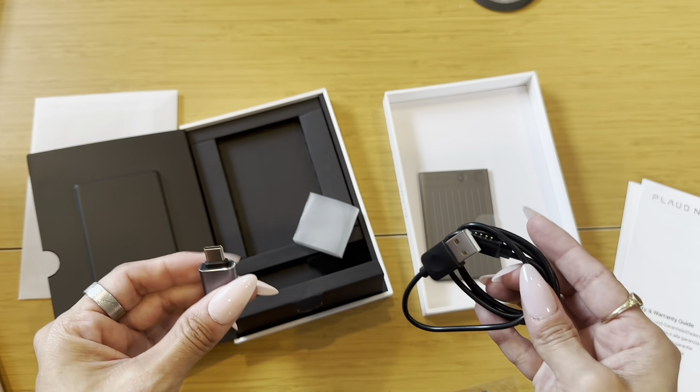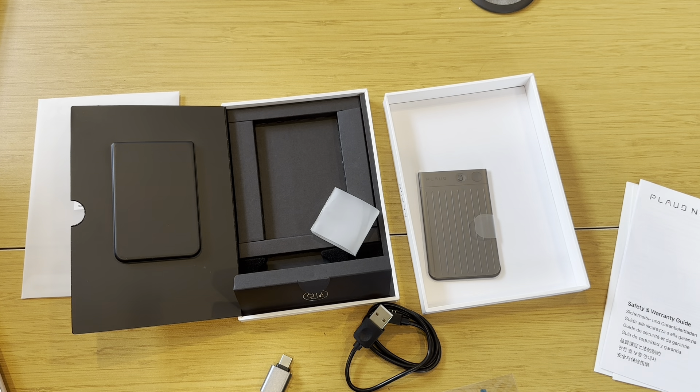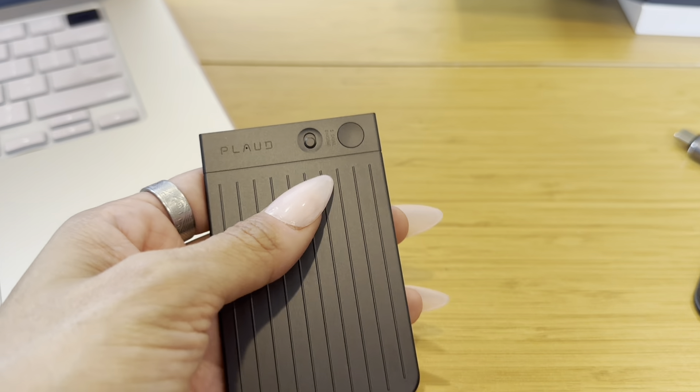So very excited about this — I think this is going to be great. I'm going to go ahead and start getting it set up, and then we will check back in. Here's the device, and again I'm super impressed with how small and thin it is. It's so lightweight too, so really going to be happy to take this with me.